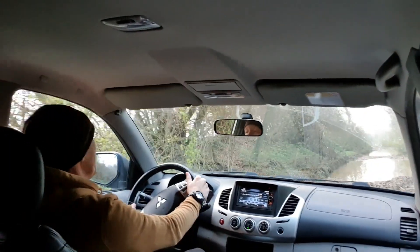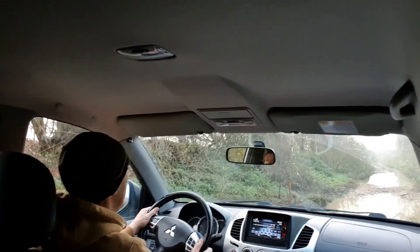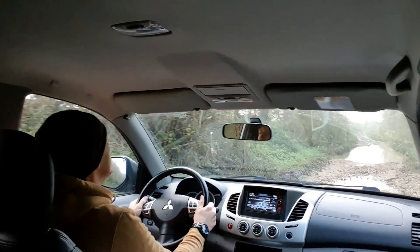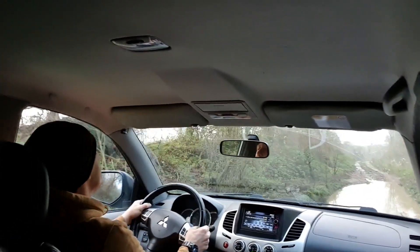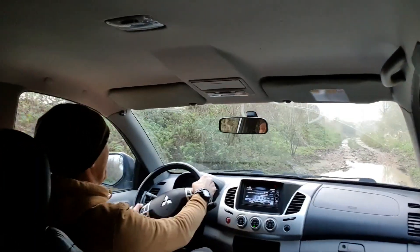Yeah, that's a little bit deep. Got it into four-wheel drive. Get through this ferry — oh, that's a big puddle!